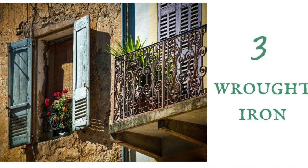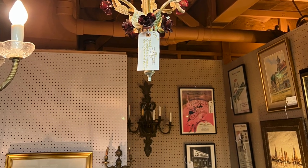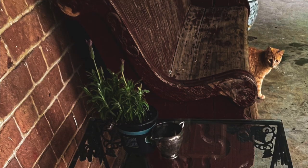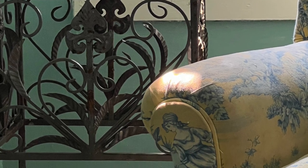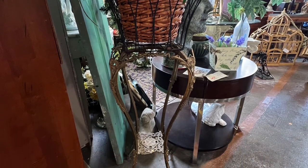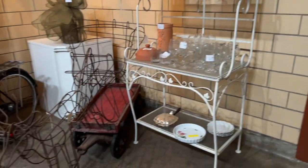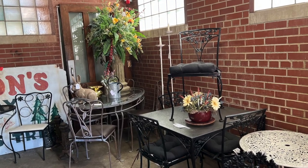Number three: wrought iron. Think bed frames, wrought iron chandeliers, lanterns, a daybed, wrought iron tables, a marble top table with a wrought iron bottom — very French country. Apparently in the south of France and in Spain there was a lot of great ironwork done, and being so close together there was a lot of back and forth. I read somewhere that's maybe why wrought iron is so ubiquitous in the south of France. So keep an eye out for wrought iron pieces.